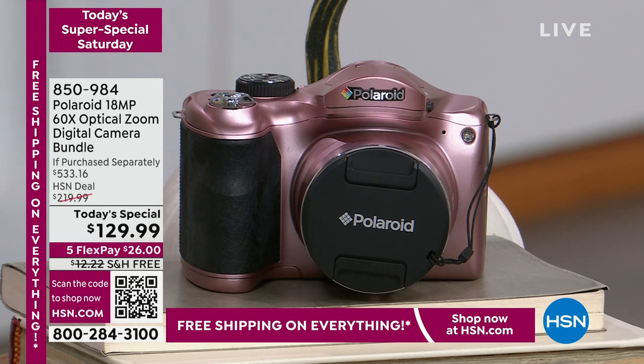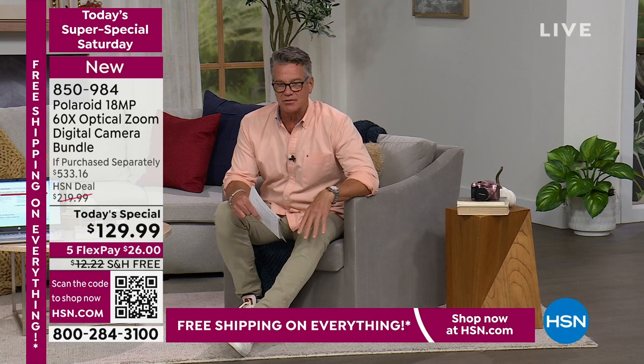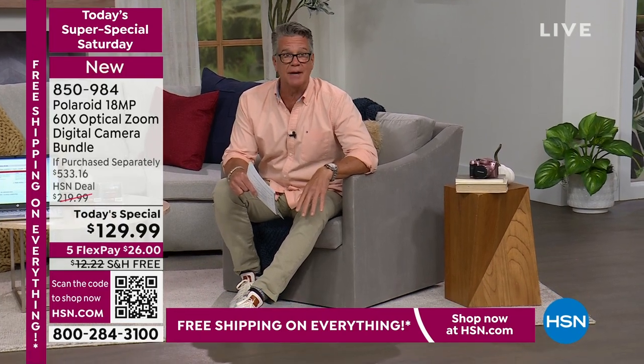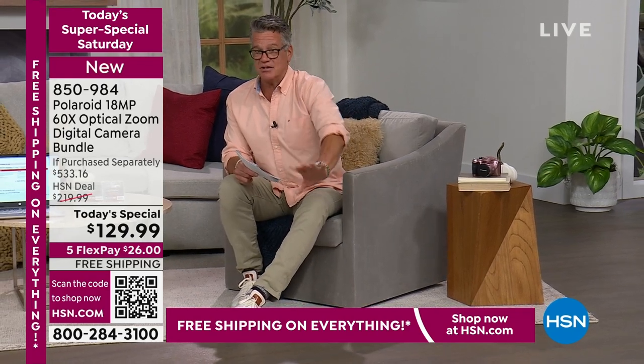I want you to pay close attention to the if-purchased-separately price. This is what they call a bridge camera — it's very much like an SLR camera, but also very much like an easy instant camera; it bridges the gap in between. What makes this different is that 60 times optical zoom. There is no phone camera that's going to bring you 60 times closer to the action.